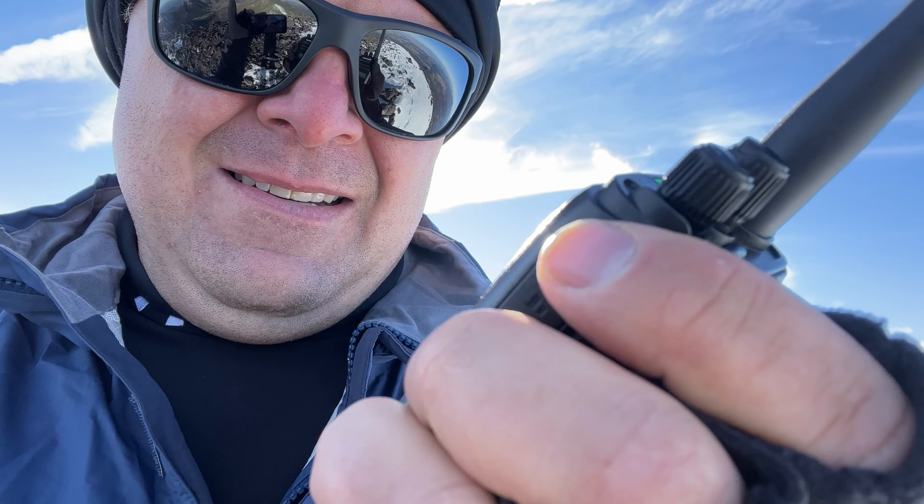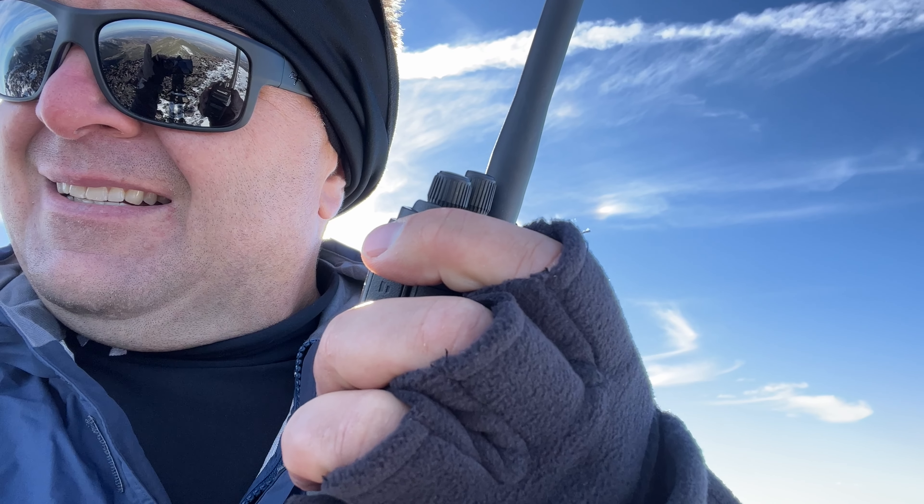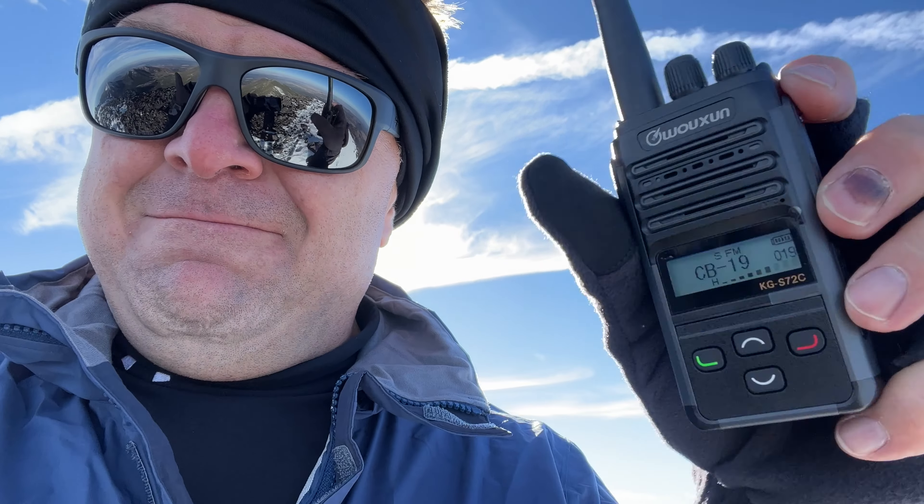This is CB — this is why it's horrible. All I'm going to get is interference. One more try on 19: 'Anybody, copy on 19?' This is why CB is garbage — nothing but interference and noise. Nothing of real substance. How does any of that serve anybody? GMRS is so much better.